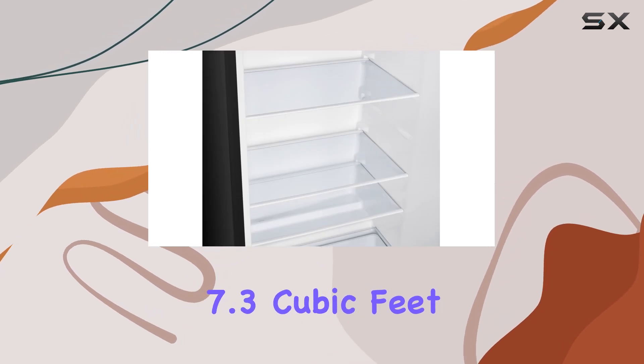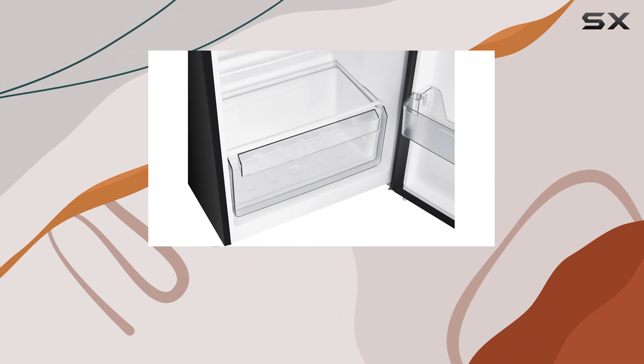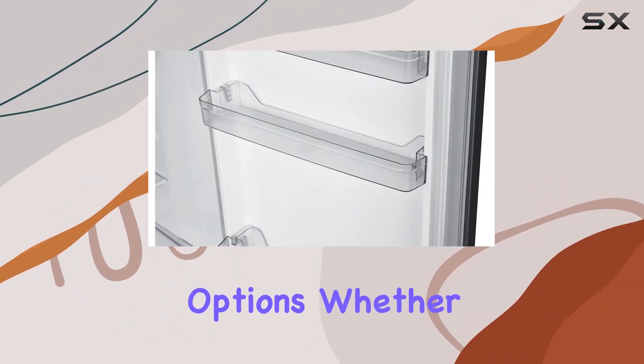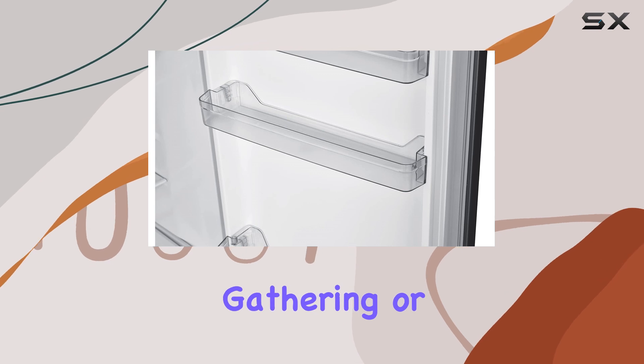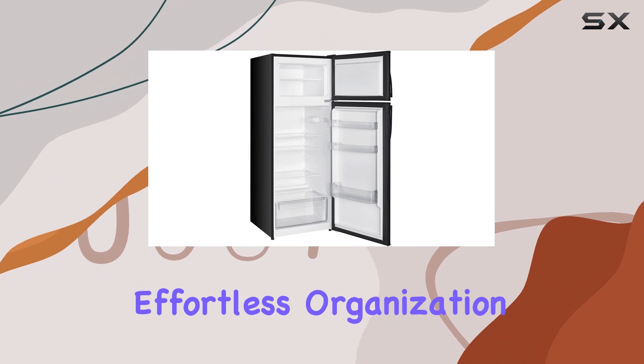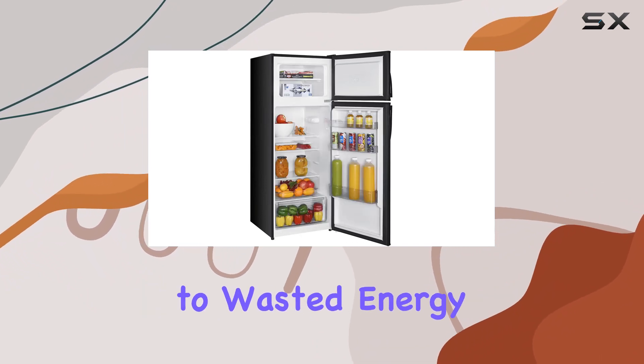In summary, the premium Lavella 7.3 cubic feet Energy Star Refrigerator combines efficiency, convenience, and ample storage options. Whether you're stocking up for a big gathering or just need to keep your groceries fresh, this fridge has you covered. Say hello to effortless organization and goodbye to wasted energy.